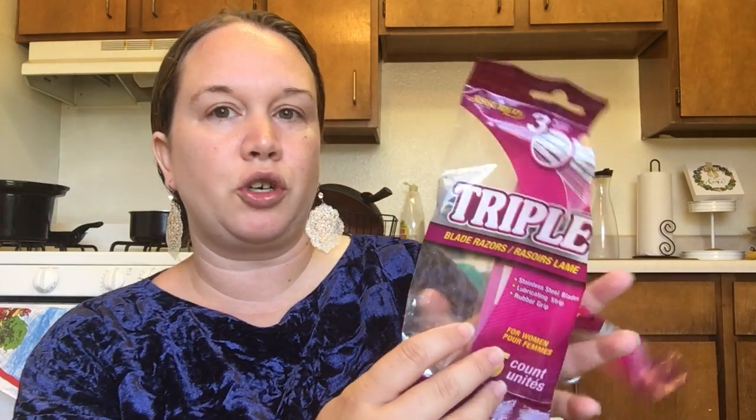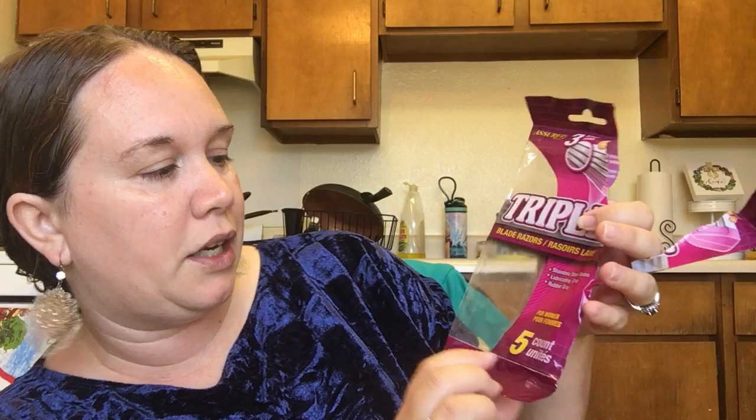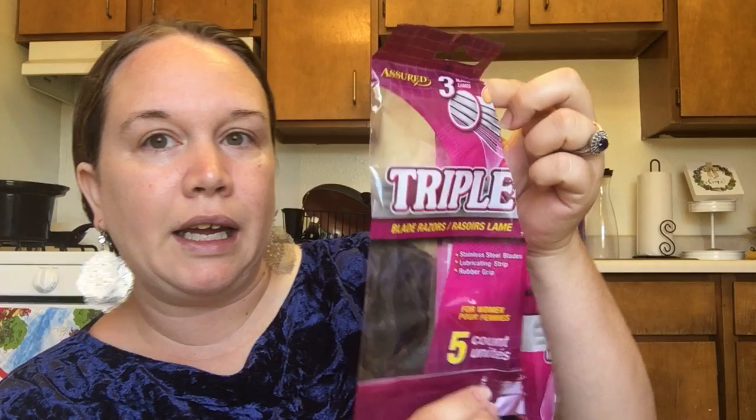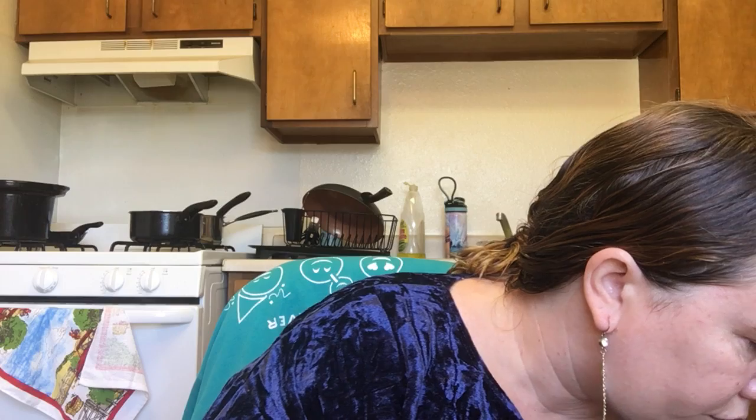Another Dollar Tree product — I get my razors most of the time from Dollar Tree, sometimes from Walmart, but I always look for these. They're pink razors and the pack comes with five razors, each with three blades. These work really well — I don't get cuts on my legs and they work great for me.